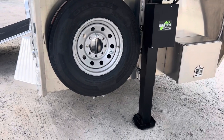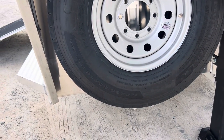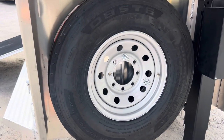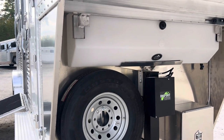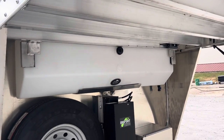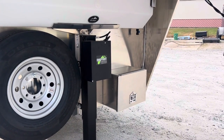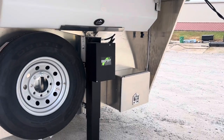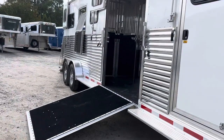We have a full-size spare on this particular trailer — an ST-235-85R16, a 16-inch steel wheel. This tire and wheel does match the tire and wheel on the trailer. We have a gravity-fed water tank, a Bigfoot hydraulic jack, and in that there box is a deep cycle marine battery to operate your jack. It'll also operate the lights and the fans when you're not connected to your tow vehicle.